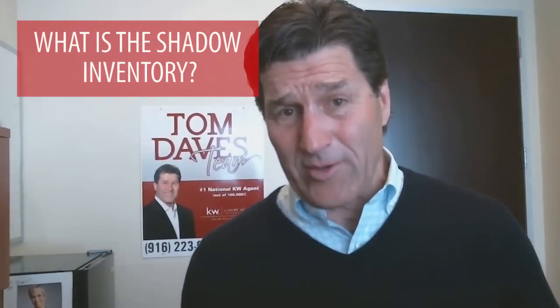Shadow inventory — you may be asking yourself, what is the shadow inventory? The shadow inventory as defined is homes that are either in foreclosure or homes that are not yet on the market.